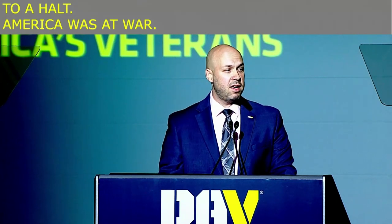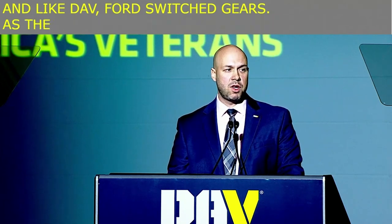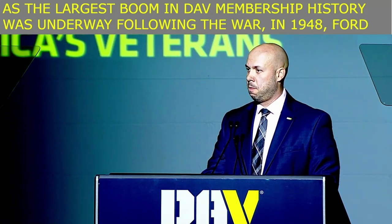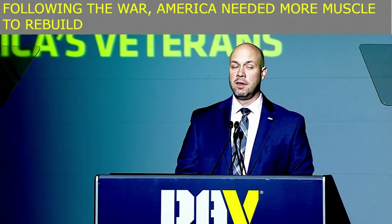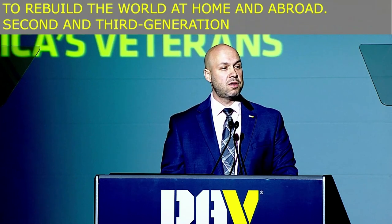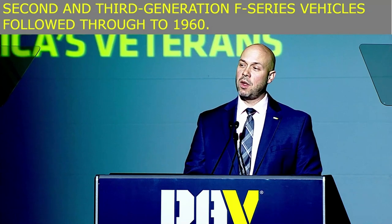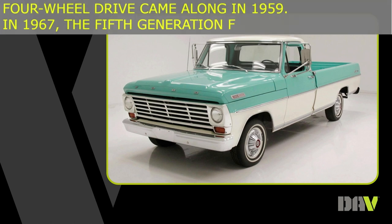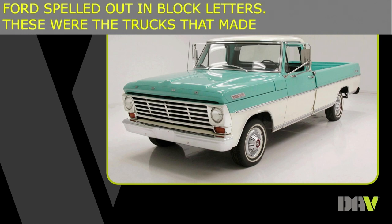And like DAV, Ford switched gears. As the largest boom in DAV membership history was underway following the war, in 1948 Ford introduced the F-Series. Following the war, America needed more muscle to rebuild the world at home and abroad. Second and third generation F-Series vehicles followed through to 1960. Four-wheel drive came along in 1959. In 1967, the fifth generation F-Series featured F-O-R-D spelled out in block letters — these were the trucks that made Ford a favorite for so many veterans returning from Vietnam.